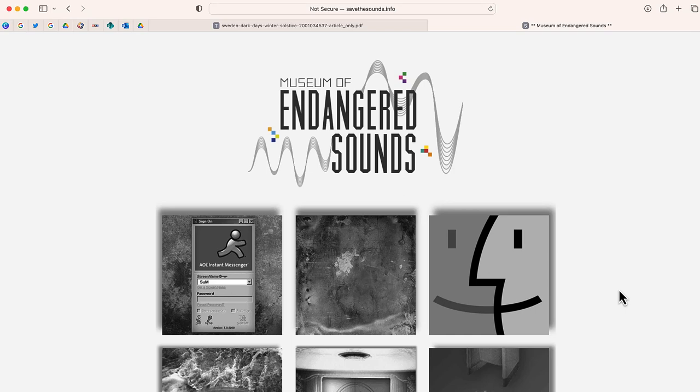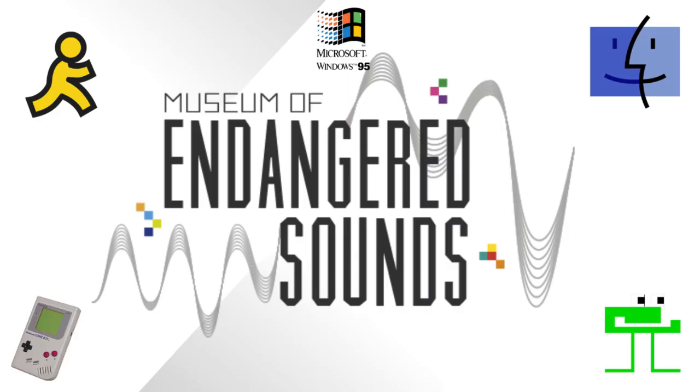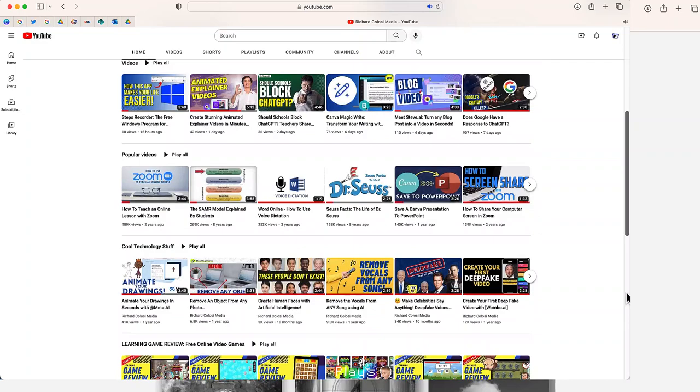Sometimes there are websites that are so fun that I just have to share them, and this is an example. The website is called the Museum of Endangered Sounds, and I'm going to tell you how you can play some of those legendary sounds from the past. Feel free to subscribe to my YouTube channel where each week I'll be uploading new videos on a variety of different topics, including really interesting websites like this one.